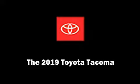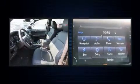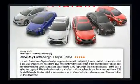Climb inside the 2019 Toyota Tacoma. This four-door, five-passenger truck is ready to drive off the showroom floor. It features four-wheel drive capabilities, a durable automatic transmission, and a 3.5-liter six-cylinder engine.